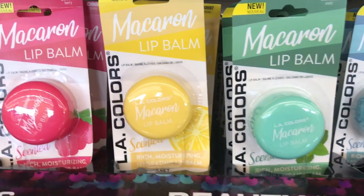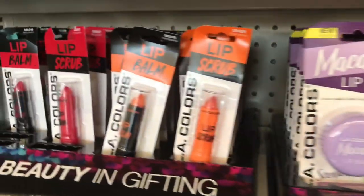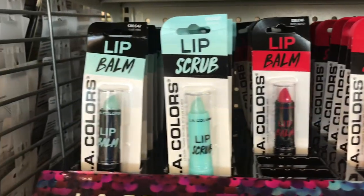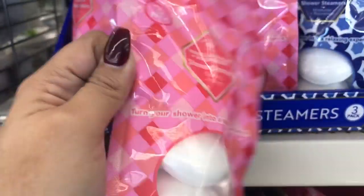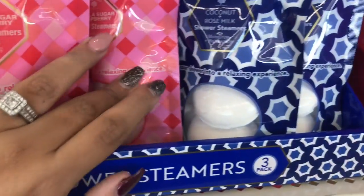There were some Wet n Wild nail polishes and so many new makeup items right now. These are all lip balms, lip scrubs, and a whole bunch of different lipsticks. They also have the new Bolero items — a body scrub exfoliator in two different scents. And this is a shower steamer — I was excited about that because I take showers, not baths. They have two different scents and most people will think they're bath bombs, but they're not.